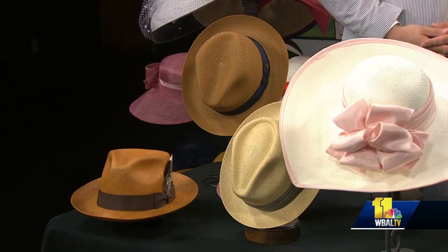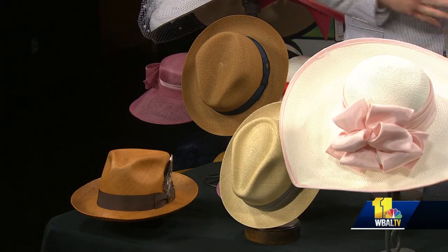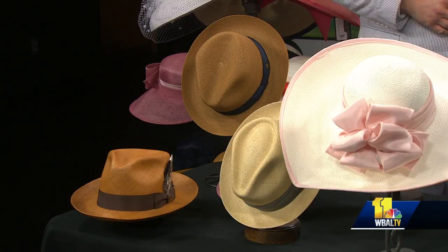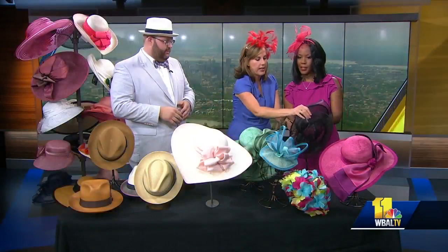So this is a hat-nator? Yeah, it's a little bit bigger — it's a combination of both. It's a little bit bigger than your normal fascinator. This is really cool, it's different. And it's got a headband.